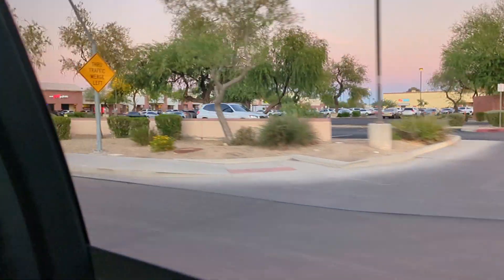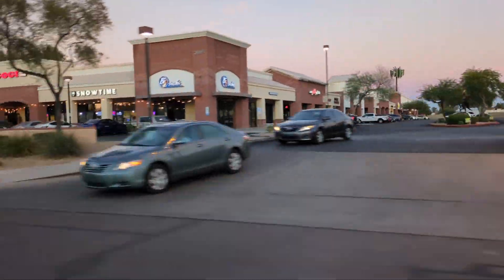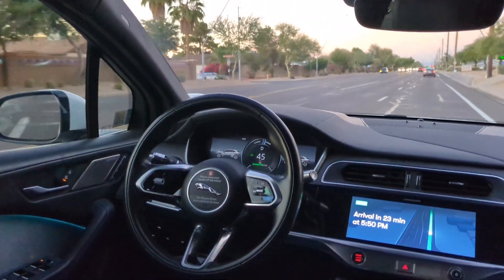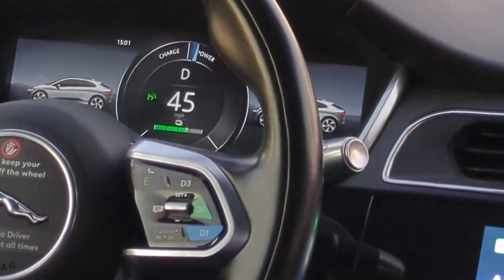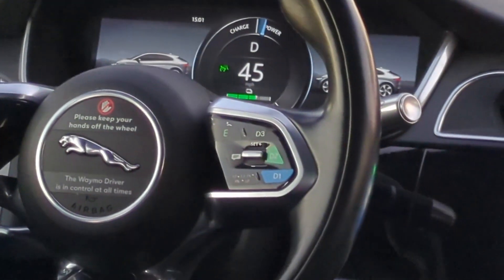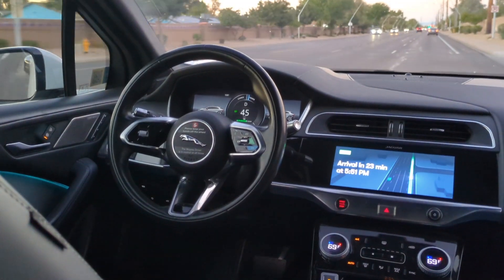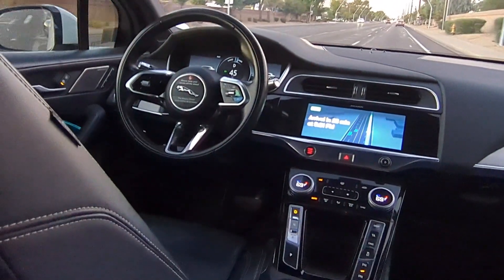A really nice Phoenix sunset here with the purple sky. If you pay attention, it's stuck at exactly 45 miles an hour, which is the exact speed limit on this street. It doesn't go a single mile an hour over — way better than humans. And that's part of the reason I feel safer in this car than in a human-driven car.